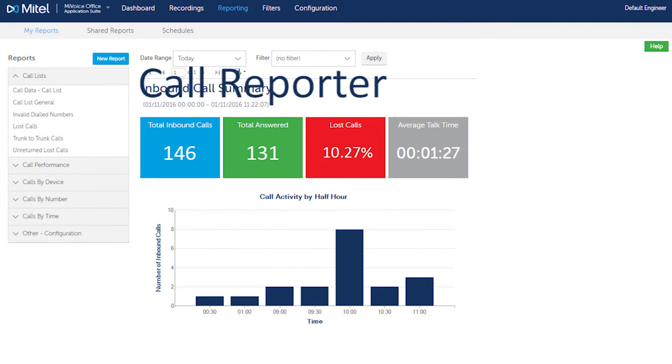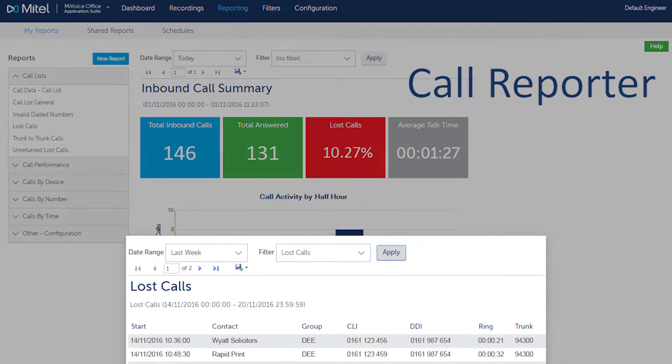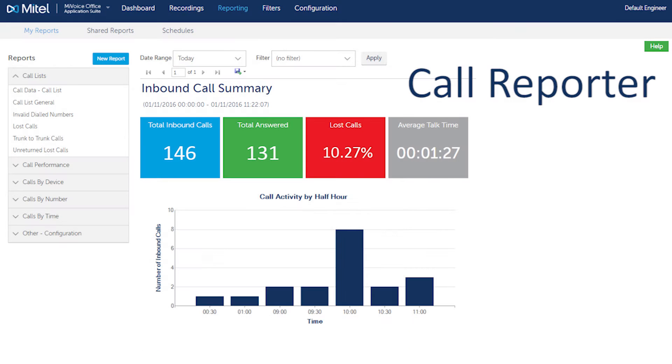MyVoice Office Application Suite also introduces comprehensive call reporting, enabling businesses to find out how many calls they make and receive and, importantly, how many calls are missed, how quickly calls get answered and by whom. This essential information assists businesses in setting those processes that ensure optimised customer service.